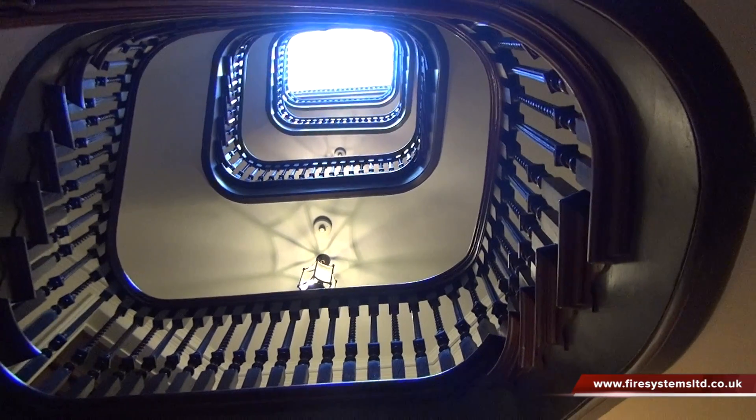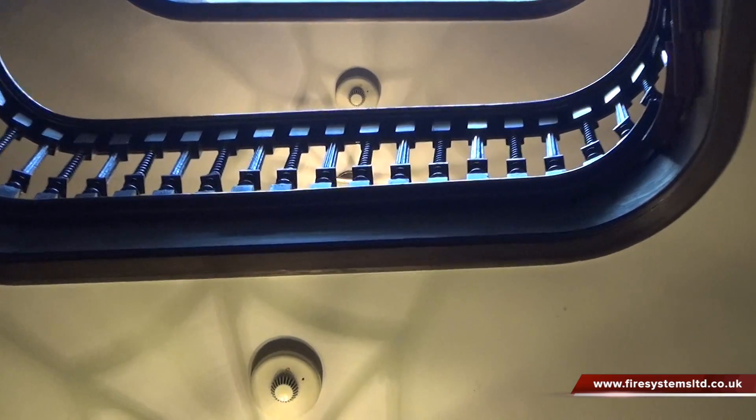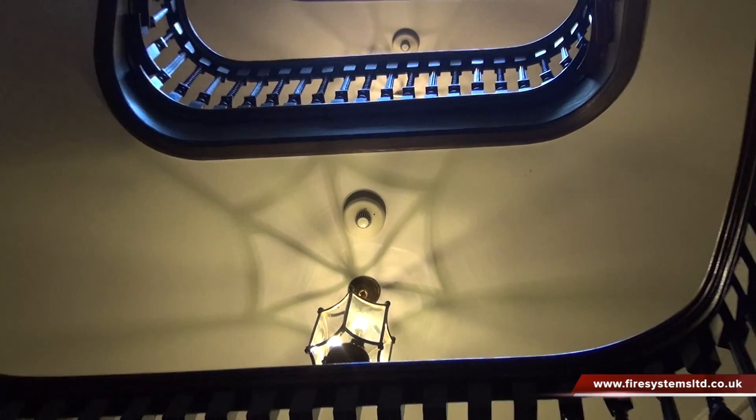Fire Systems Limited specialise in designing and installing wireless fire alarms. If you require more information, complete our contact page or call our office on 0208 541 5646.